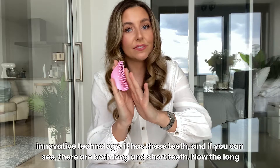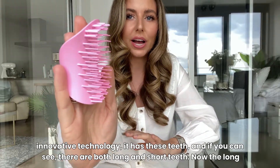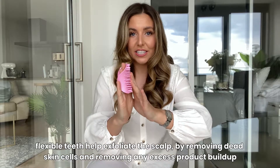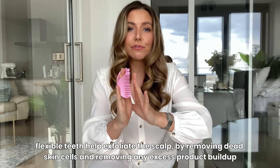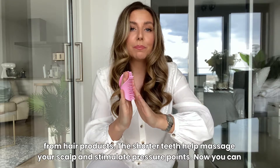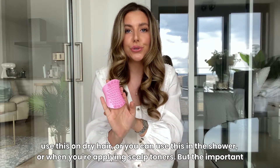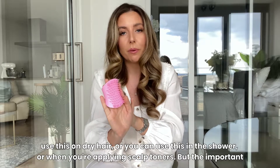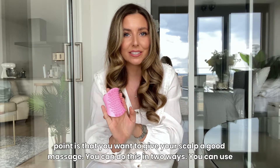This has really innovative technology. It has these teeth — there are both long and short teeth. The long flexible teeth help exfoliate the scalp by removing dead skin cells and any excess product buildup from hair products. The shorter teeth help massage your scalp and stimulate pressure points. You can use this on dry hair, in the shower, or when you're applying scalp toners — the important point is that you want to give your scalp a good massage.